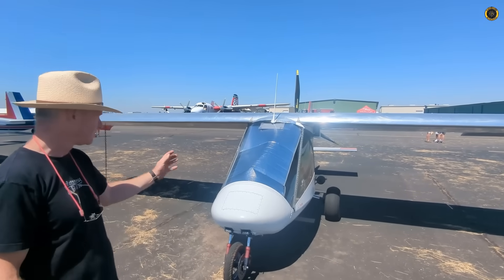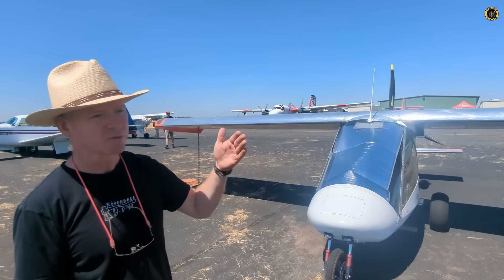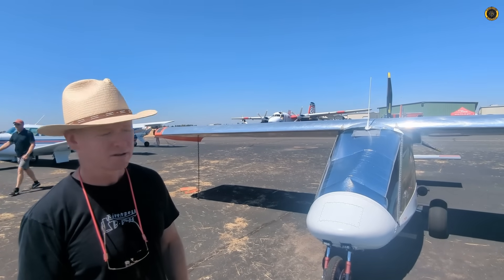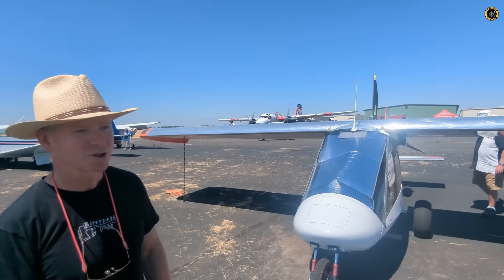It's a two-seater but most of the time he flies by himself with his bike. He flies from Concord to Reid-Hillview — he commutes to work. Without the jets he only burns 2.5 gallons an hour going about 90 miles an hour. It's like a Volkswagen Bug — a good commuter.